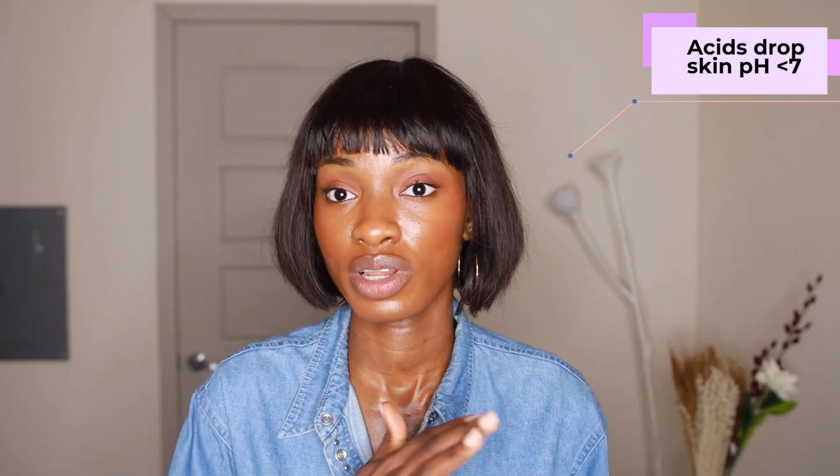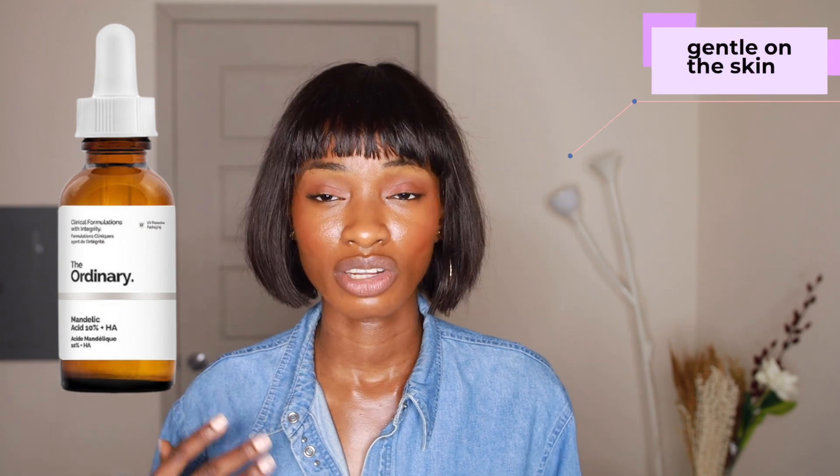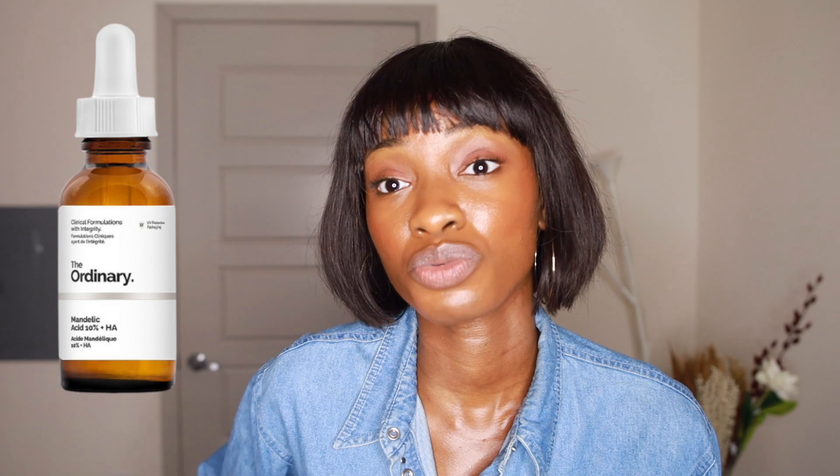Next, you want to put on your acids. Acids actually drop your skin's pH to less than 7, so you want to do acids before you go into the rest of your routine. For acids, I recommend Mandelic Acid, which has a bigger molecule size. This one is really gentle and doesn't easily trigger our skin, unlike Glycolic Acid, which has smaller molecules that go really deeply into the skin and can cause irritation. Mandelic Acid is really soft and exfoliates really gently.